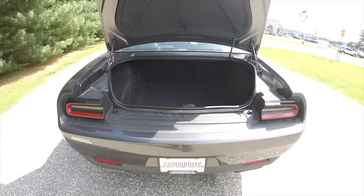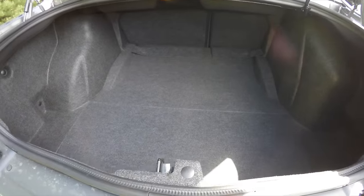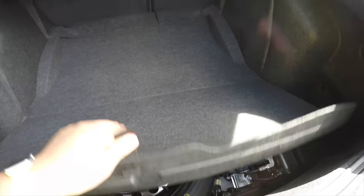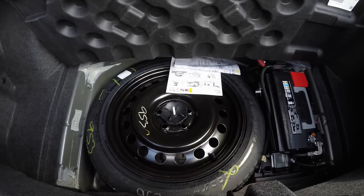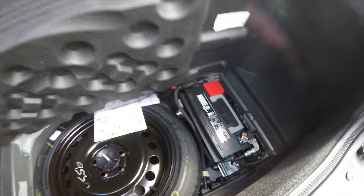We're going to take a quick look at the luggage area. It is very nice and spacious, especially for a car of this size. Underneath the floor you have your spare tire with jack and tools. You've also got the battery mounted back here, which is for better weight distribution.